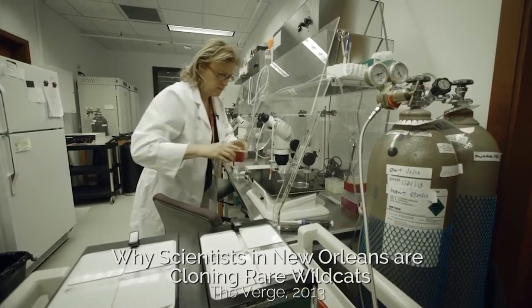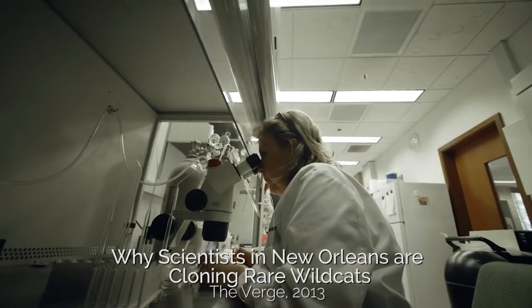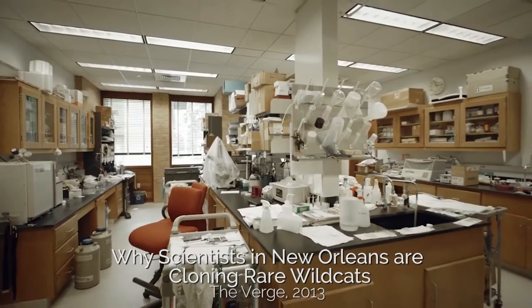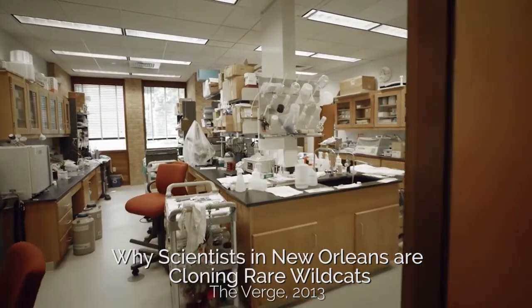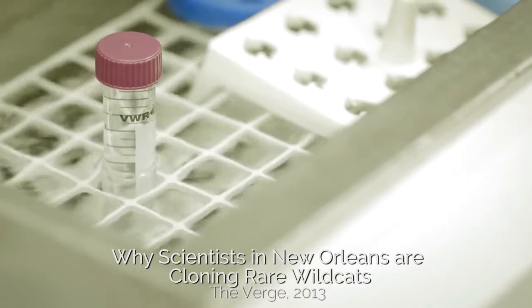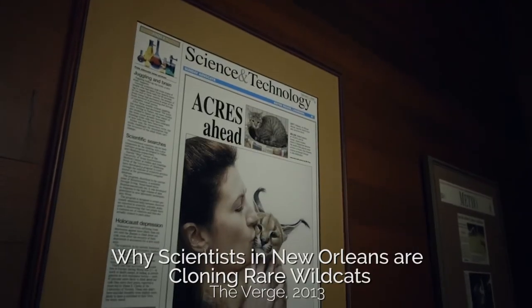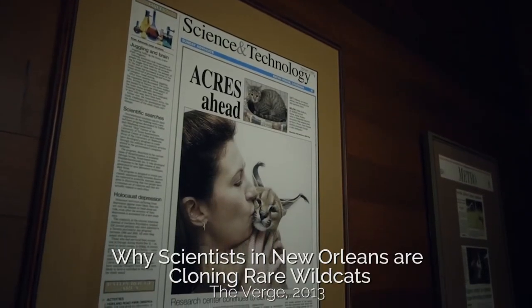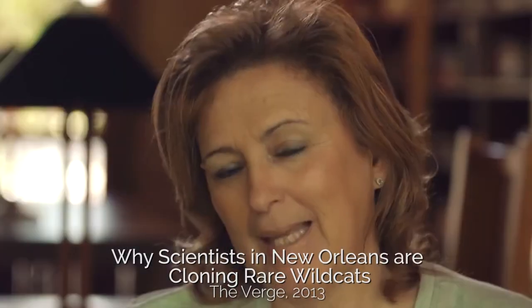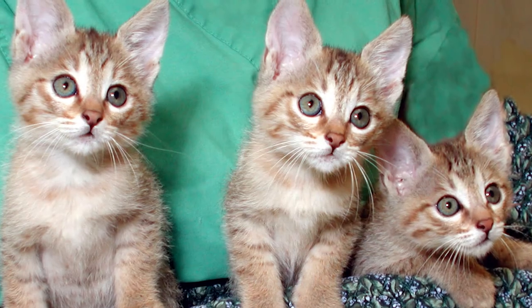The Audubon Center for Research of Endangered Species, or ACRES, is a facility in New Orleans devoted to using advanced reproductive technology to help endangered species breed, survive, and thrive. We work in assisted reproductive technologies. I specialize in cats and in wild cats.